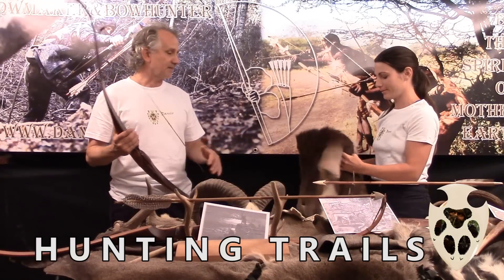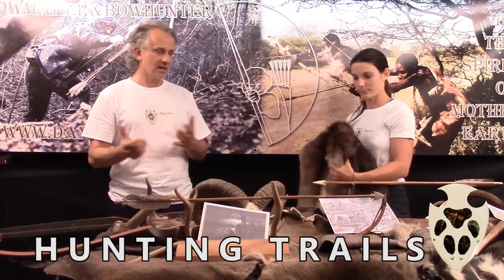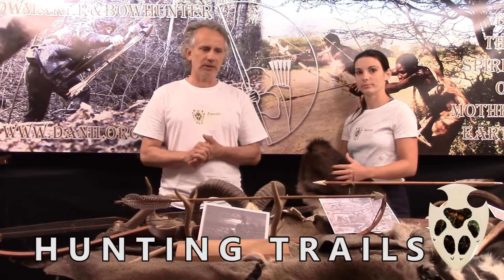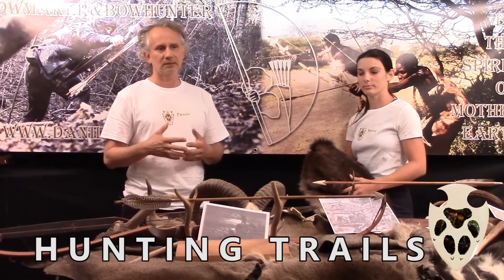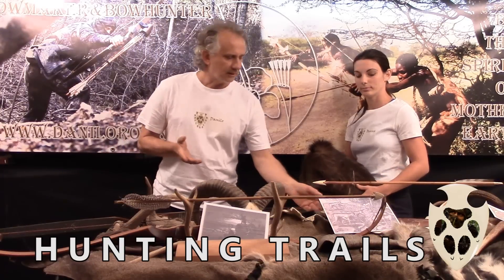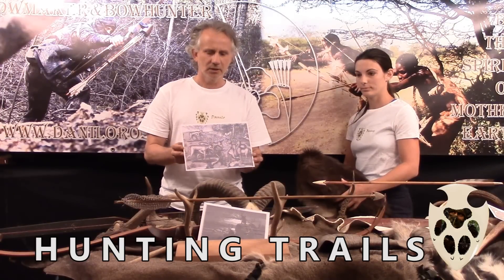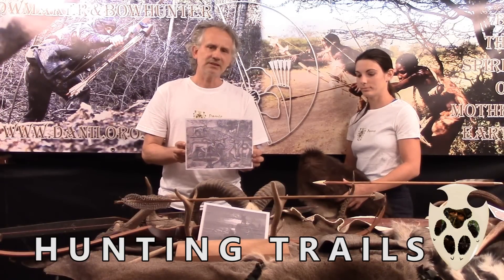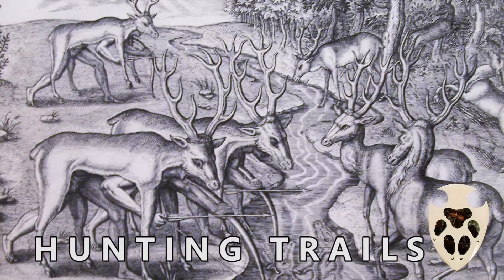Questo può essere usato in tanti modi: innanzitutto come decorazione, come scendiletto, oppure magari ci faremo dei giubbotti. Se qualcuno è interessato, stavamo pensando di cercare di praticare una forma di caccia che oggi sicuramente è obsoleta dal punto di vista tecnico, ma dal punto di vista culturale può essere molto interessante: quella che riprende la filosofia dei nativi americani. Qui sono rappresentate delle vecchie immagini dove cacciatori di varie epoche sono travestiti con pelli di animali, addirittura con teste e palchi, per poter avvicinare maggiormente le prede.